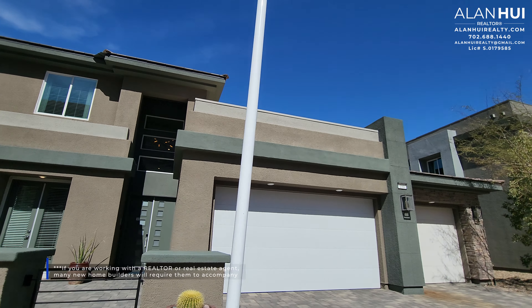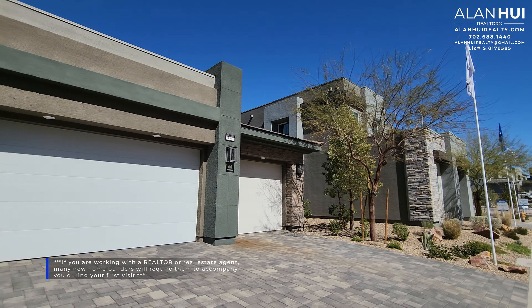Lennar Homes offers self-guided tours at all their communities. Please keep in mind that if you are working with a realtor or a real estate agent, many new home builders will require the agent to accompany you during your first initial visit. Failure to do so may void your agent representation.